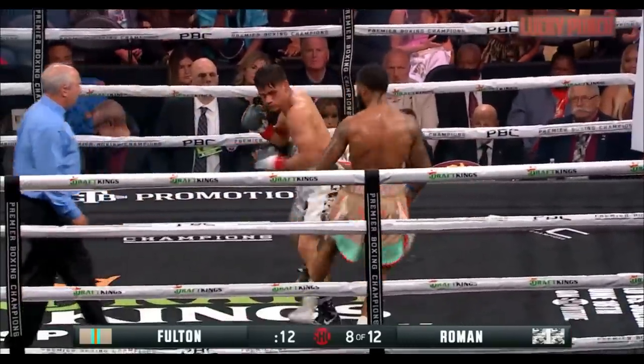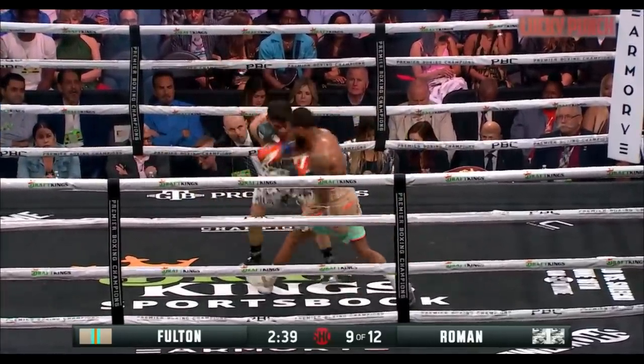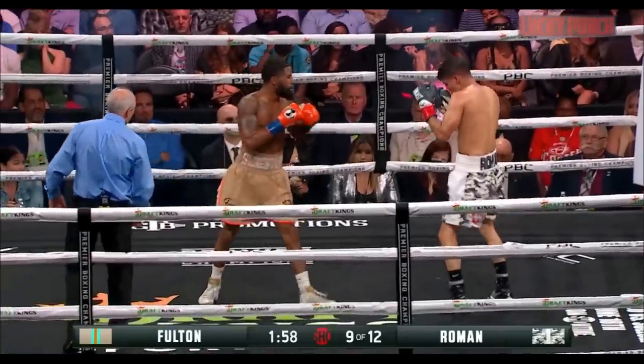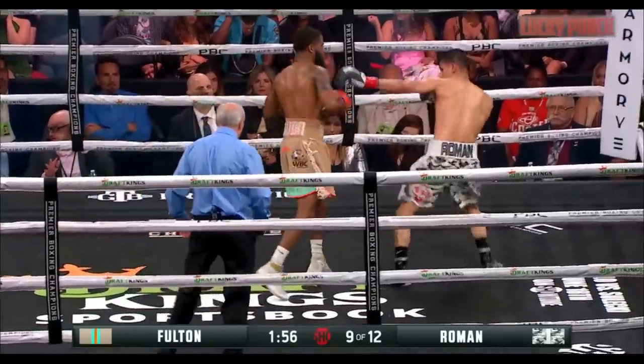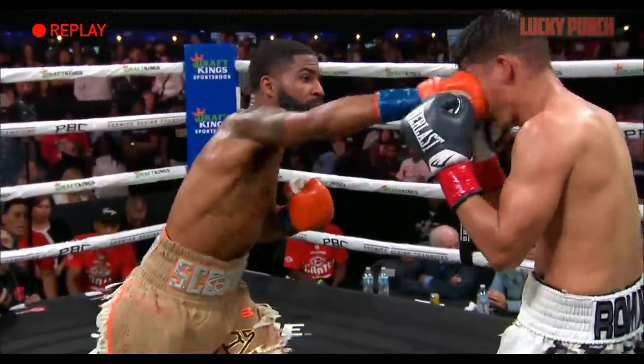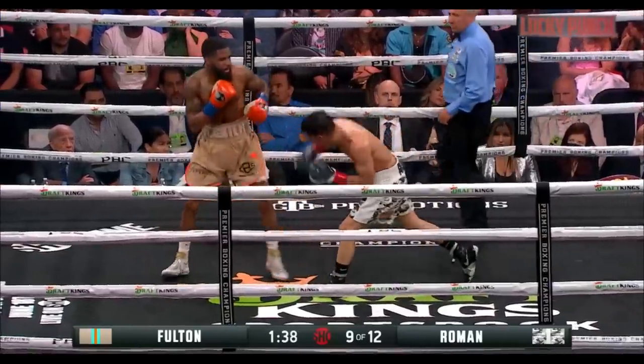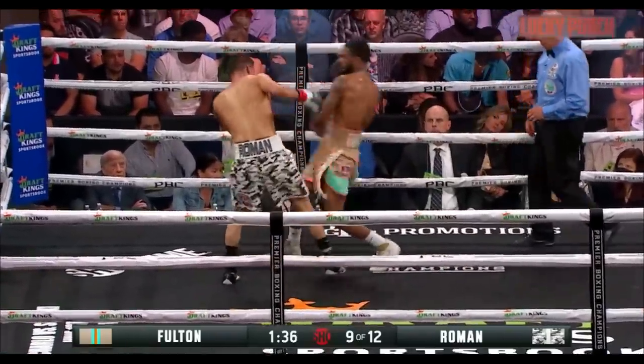There's a nice left hand by Fulton. Look what Fulton is doing now — he's standing right in the center of the ring. Roman's gone eight rounds or longer in his last 11 fights. The use of the right hand by Fulton, frequently following the jab — you're up in your own game plan, and that's what he's doing against Roman, boxing him.